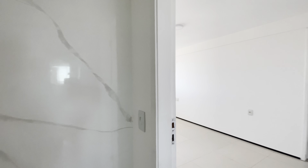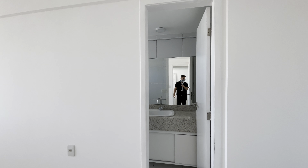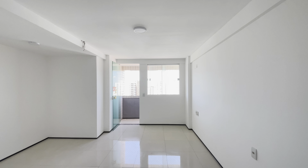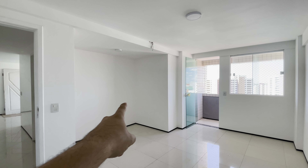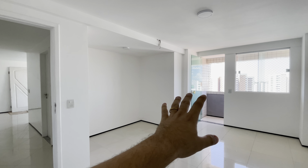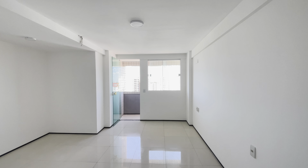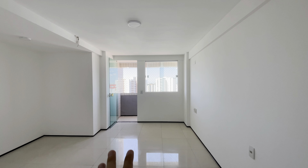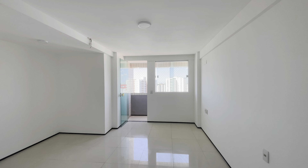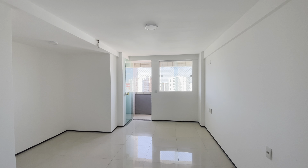Voltando aqui, nós temos a suíte master. Dá uma olhada no espaço, pessoal, que tem essa suíte. Você tem bastante espaço, um espaço para fazer o closet, bem desenhado. Uma varanda, uma sacada ali. Deixa eu dar um foco aqui para vocês terem a noção da vista. E aqui o tamanho da suíte — pessoal, é uma suíte muito grande. Nessa região, nós não temos apartamentos com essa metragem. Eu acho que é uma das dores da região.